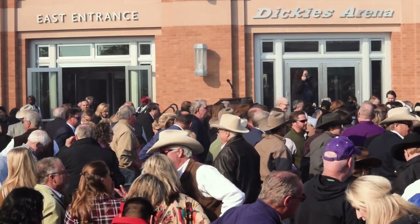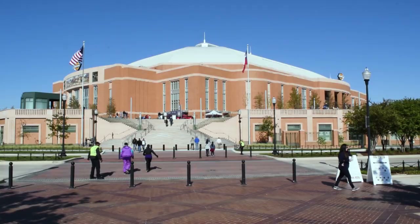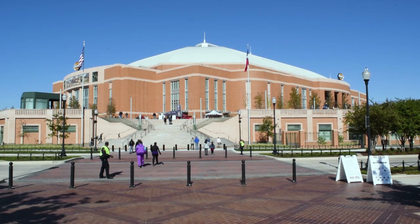The new Dickey's Arena in Fort Worth is now open. It will be the new home of the Fort Worth Stock Show and Rodeo, and it will also host concerts and other large events. The City of Fort Worth and Trail Drive Management hosted the Dickey's Arena Grand Opening on Saturday, October 26.